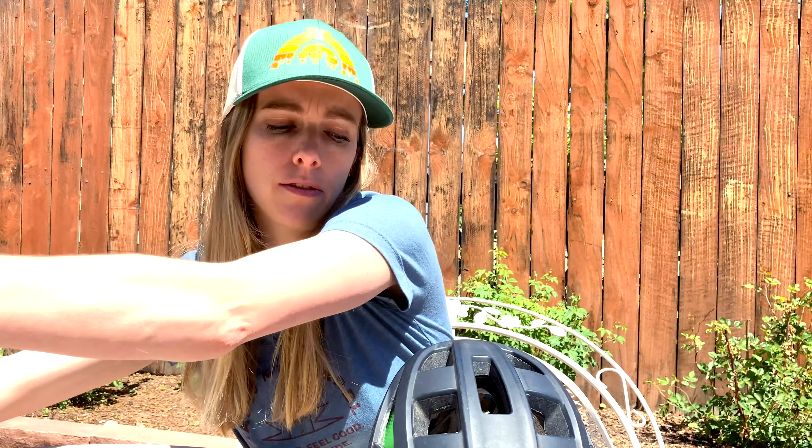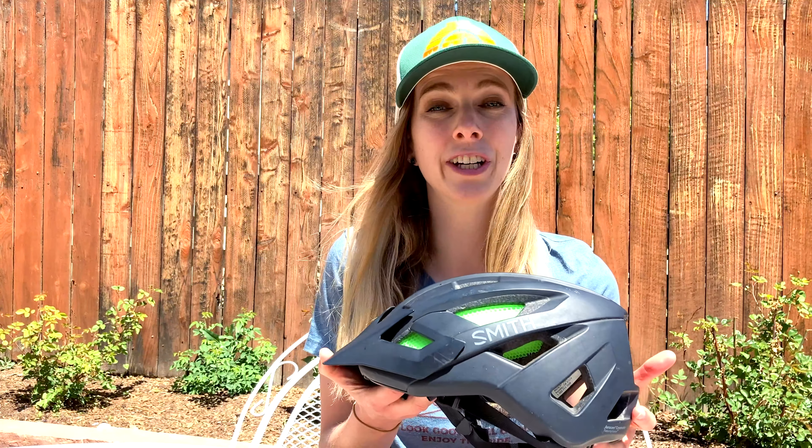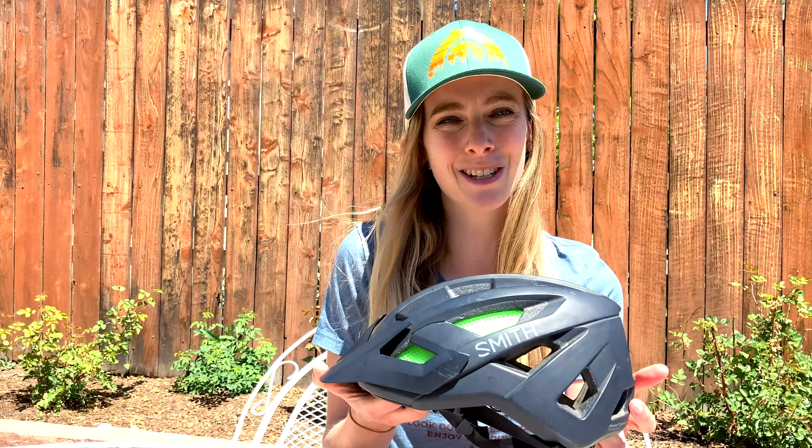Today I will be reviewing both my Smith open face helmet as well as my Giro full face helmet. Let's start with the Smith open face helmet. This is the Smith Rover MIPS helmet. MIPS stands for multi-directional impact protection system.